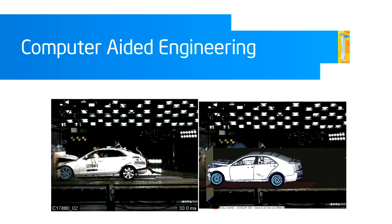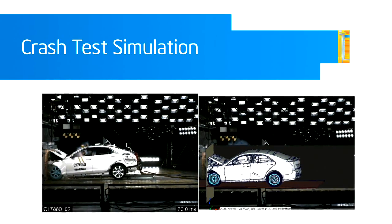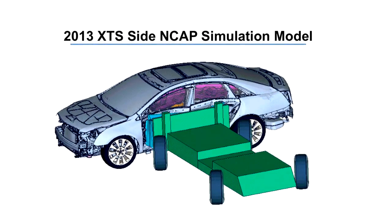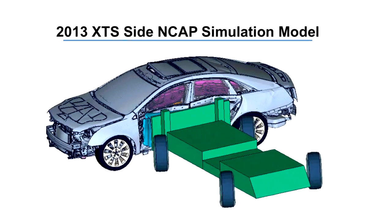Increasingly, we're doing more things in automotive engineering that are virtual. We can simulate in computer technology things that historically could only be done physically. With the new tools we have now, we are getting closer and closer to being able to model the real world. The crash data that we have shows that the performance of the CAE model very closely matches the performance of the physical test.